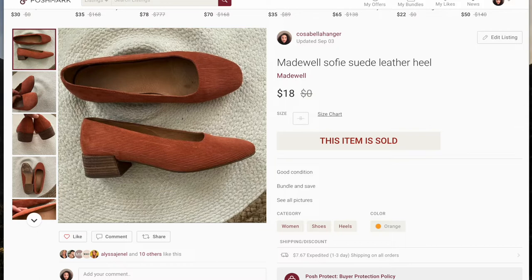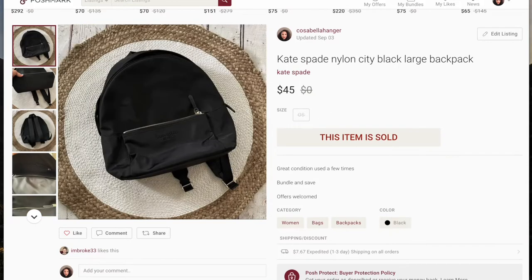The first sale is these Madewell flats — these sold on a best offer for $18. The next item is this Kate Spade nylon backpack, which also sold on best offer for $45. This was from my personal collection. I originally paid like $50 for it last year on sale, so I was just trying to get rid of some items I didn't use anymore.